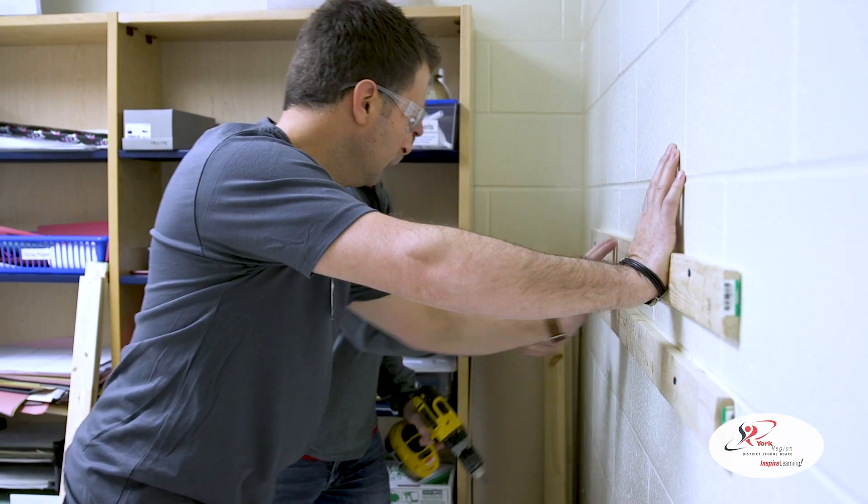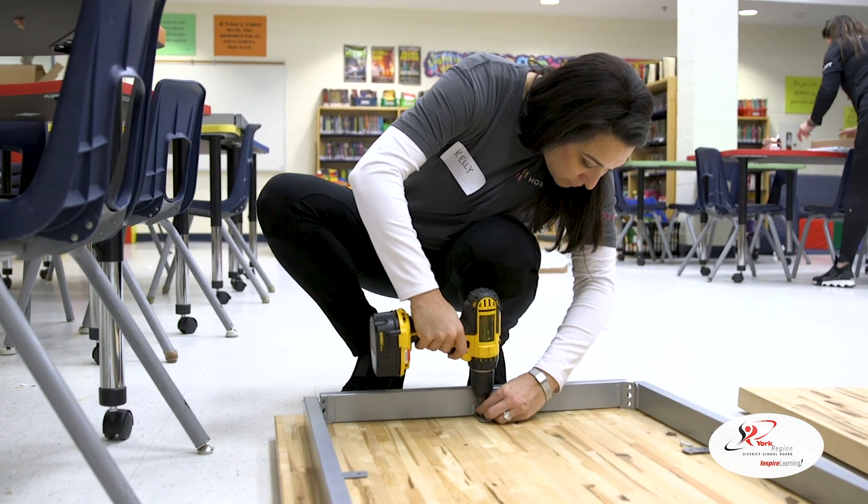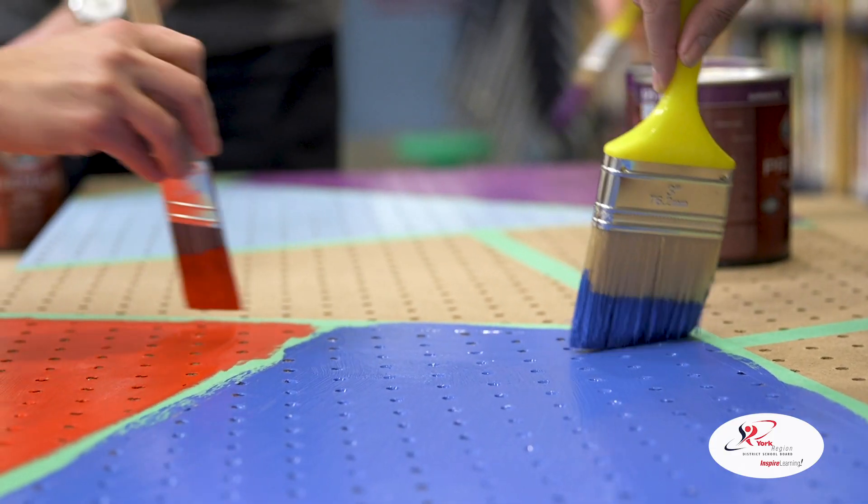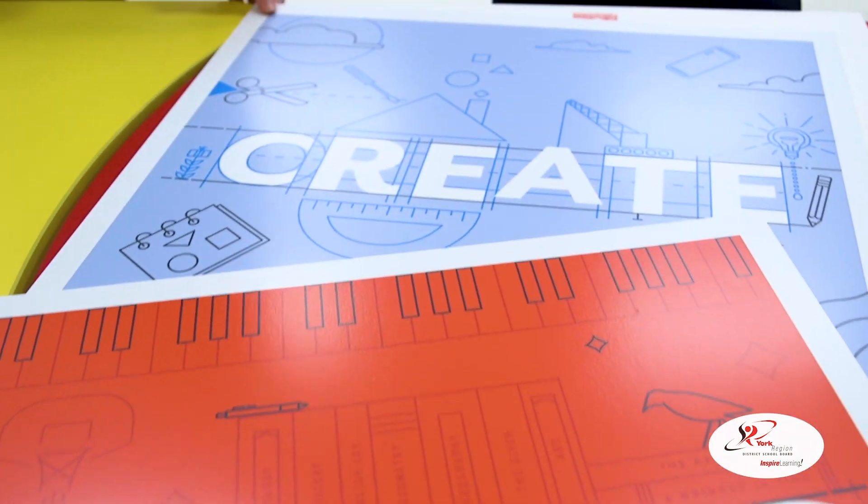The volunteers from Horizon and Heart of America have been working hard to redo our space. They're adding color, they're adding furniture, they're adding great new gadgets that we're going to get to use. They're filling our consumable shelves, so the students are going to come in next week and they're going to have a blast using everything found in them.